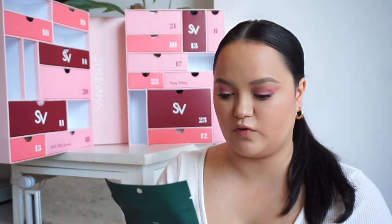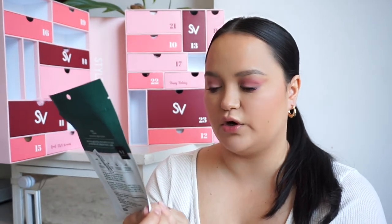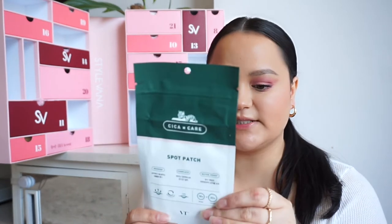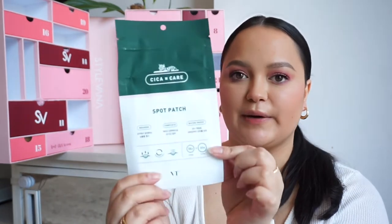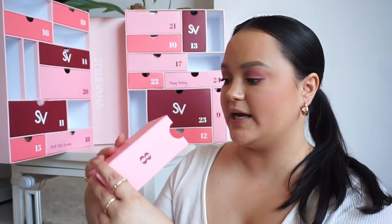In number seven, we have something from VT Cosmetics. I've tried their products before and love them. This is from the Sicker Care range and these are little spot patches — you pop them on any acne or pimples, leave overnight, and it reduces the spot. All of this is in Korean so I can't read it, but that's what the spot patches are — some little purple patches.